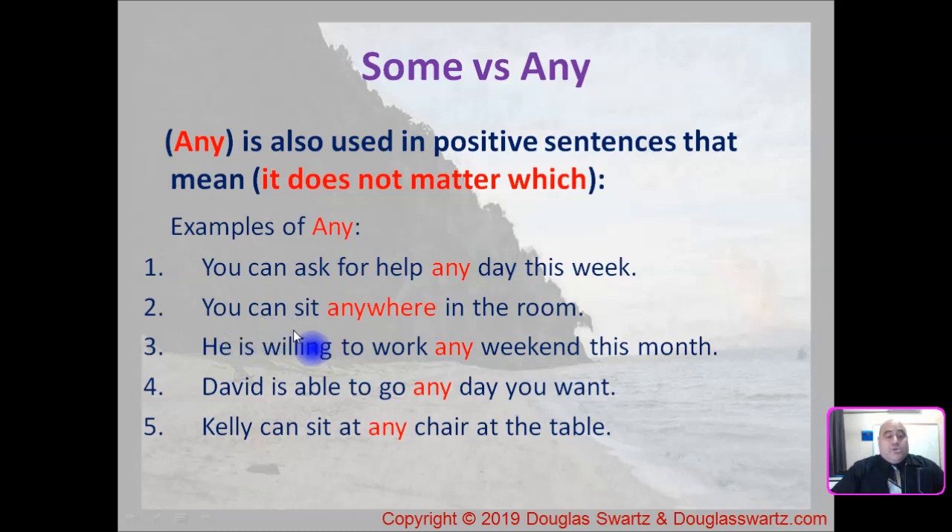Number two: you can sit anywhere in the room — it does not matter where you sit. Number three: he is willing to work any weekend this month. Number four: David is able to go any day you want. And number five: Kelly can sit at any chair at the table. Showing the use of 'any' when it does not matter which.